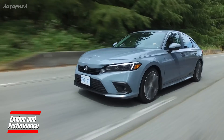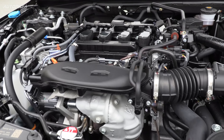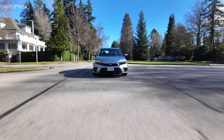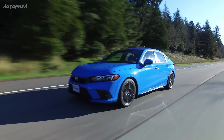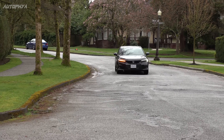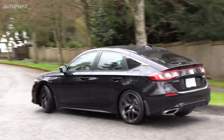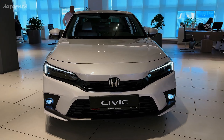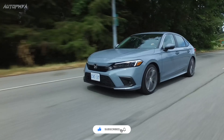Although the Civic underwent a redesign in 2022, the powertrain options have remained unchanged from the previous generation. Base models still feature a 158 horsepower 2.0-liter four-cylinder engine, while the upgraded engine remains a turbocharged 1.5-liter four-cylinder, now producing 180 horsepower. The new Civic is exclusively available as a front-wheel drive vehicle.